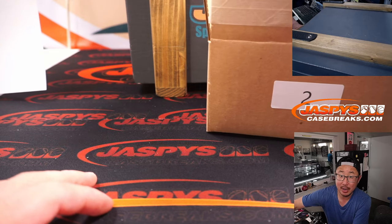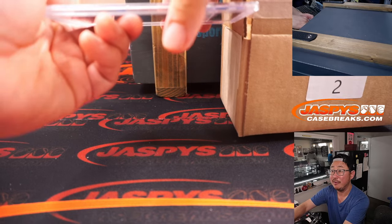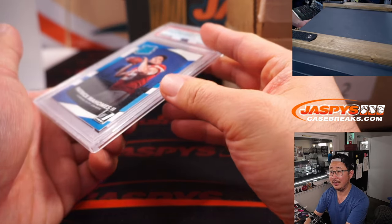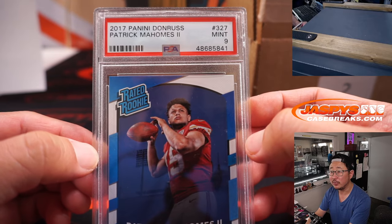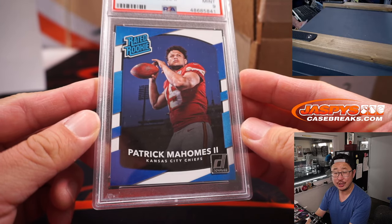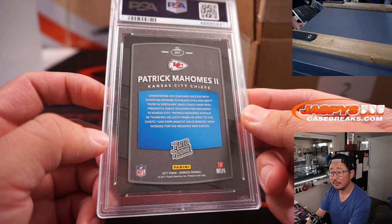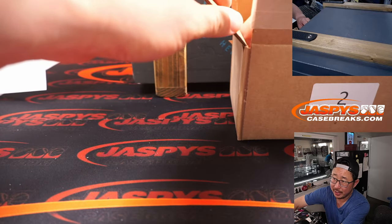Next up — another graded card, PSA 9, football this time. And it's a very nice Patrick Mahomes rated rookie from 2017 Donruss. PSA 9 — strong. Gretchen with P for Patrick, with the NP combo letter.